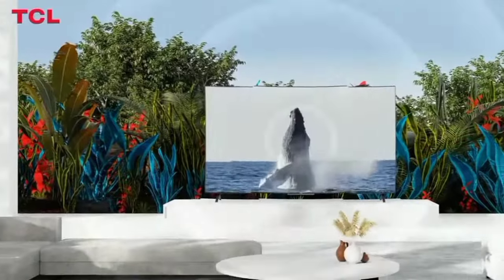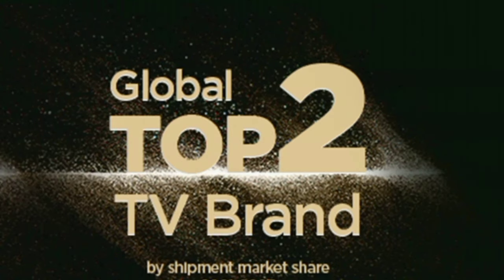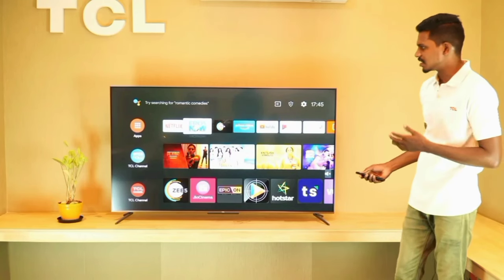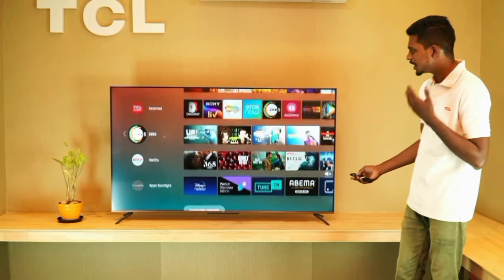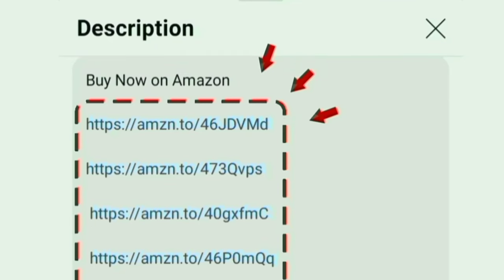Globally, TCL is the top 2 TV brand with a very long product lifespan. You can use this product for a long time. If you want to buy it, the link is in the description box — you can order the TCL TV from there.